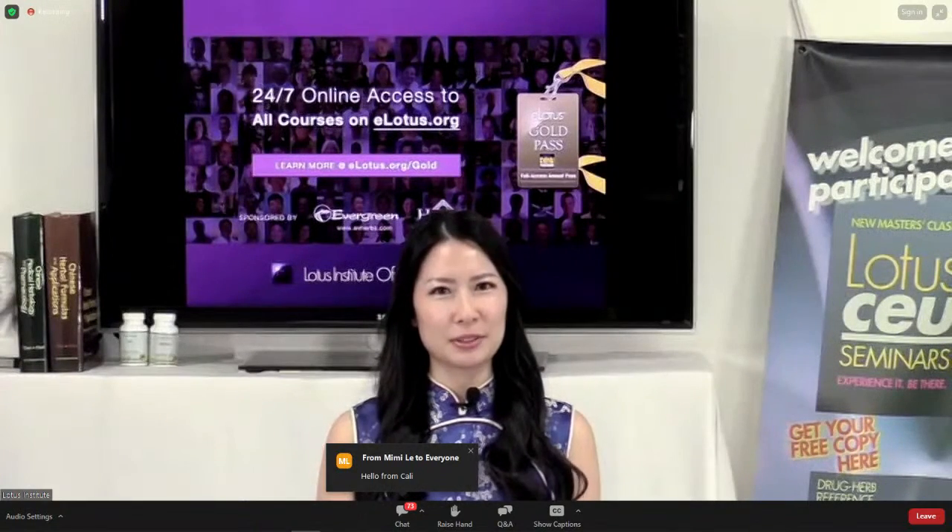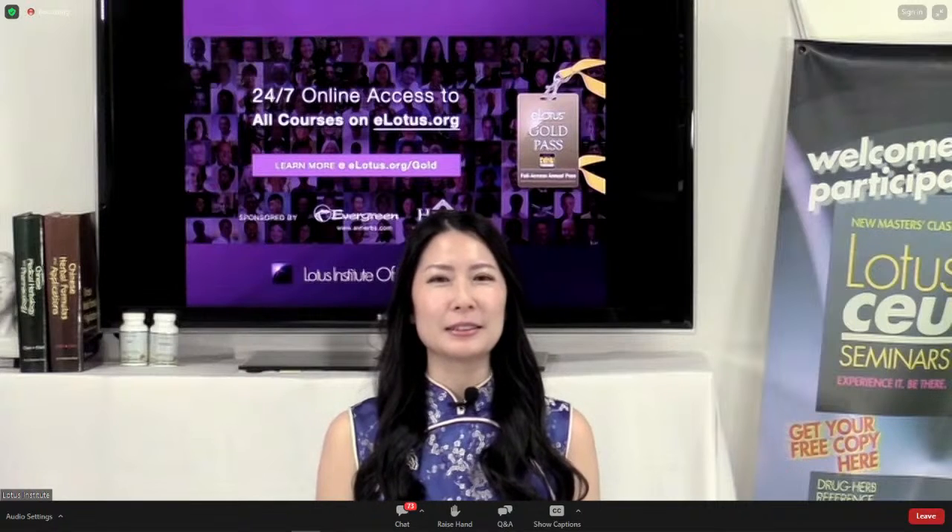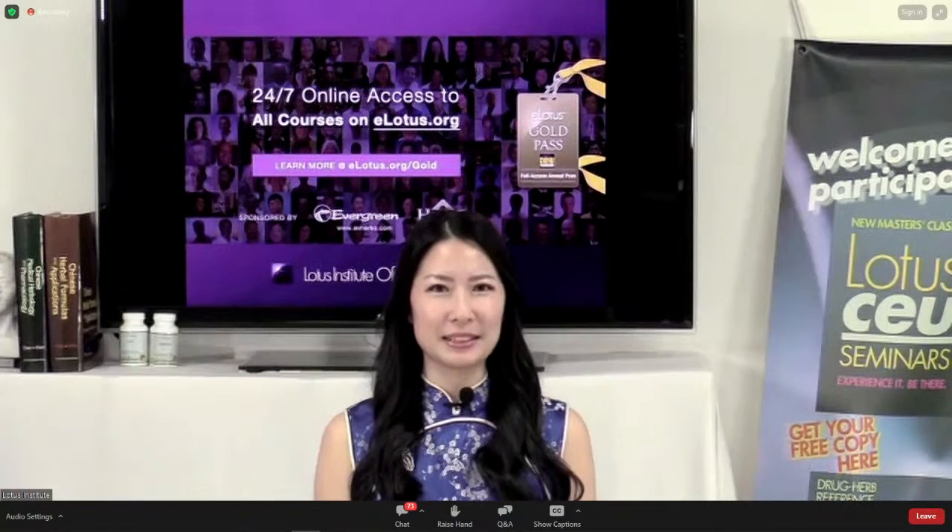For our new attendees, let me familiarize you with our webinar room. Please set your chat from hosts and panelists to everyone so that everyone can be part of the conversation. To ask questions during the webinar, use the Q&A box so that they remain separate from the chat room. The quiz for CEUs will be available the next business day late afternoon for everyone with qualifying attendance. Now let's get started and welcome Dr. Chu Chen Kao.